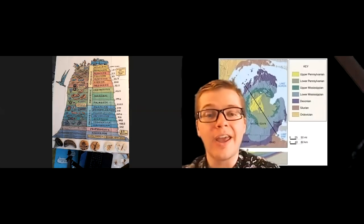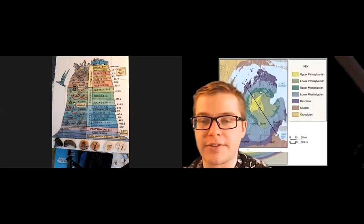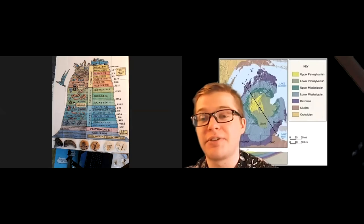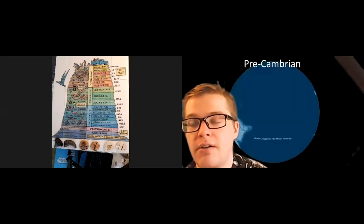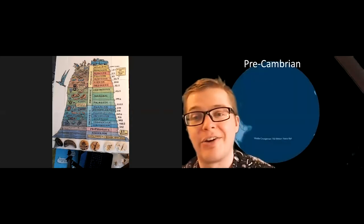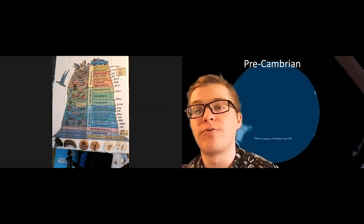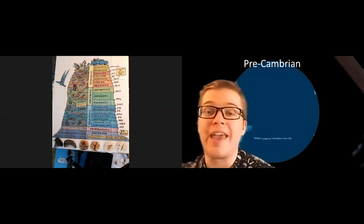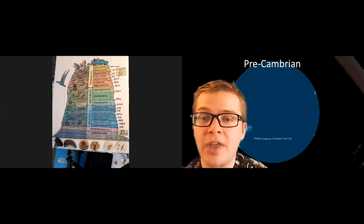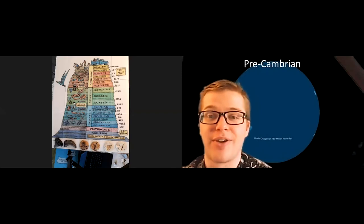We're going to start at the very beginning of Michigan's history, using the PaleoMap dataset, and talk about all sorts of different fossils that paleontologists have been able to find in Michigan. We'll start at the Archean period, or what we call Precambrian — that's 750 million years ago on the PaleoMap dataset, basically anything before the Cambrian period started 542 million years ago. Before the Cambrian period, basically all life on Earth was single-celled — that doesn't mean it was boring, but in terms of big gigantic creatures, everything was single-celled.